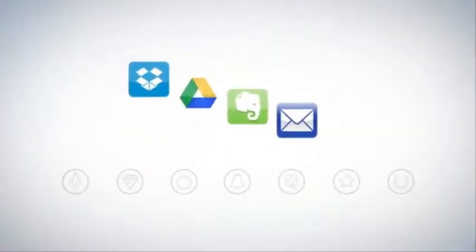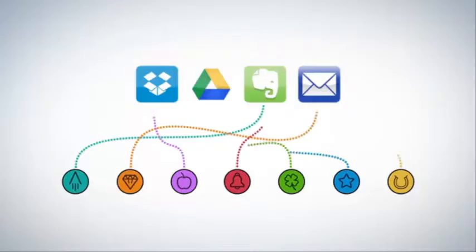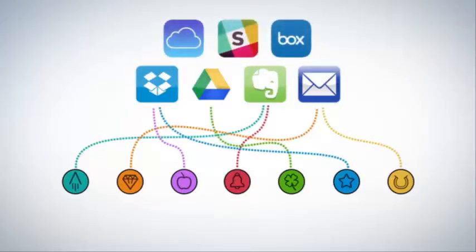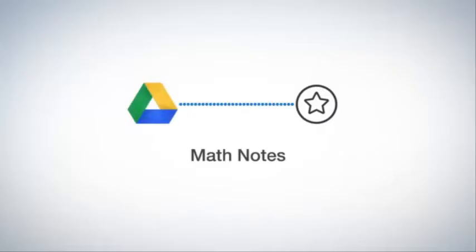Each Everlast Notebook page has seven symbols. Set up the Rocketbook app to assign each symbol to a location within Dropbox, Google Docs, Evernote, or many other services. You could configure your diamond to send meeting notes directly to your shared team folder in Dropbox. Or students could configure their star symbol to send notes right to a math folder in Google Drive.